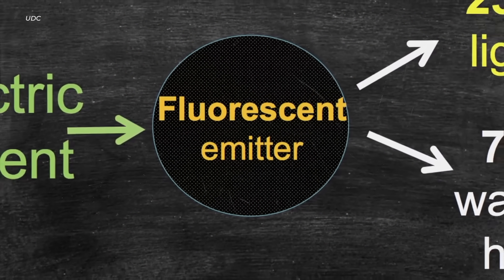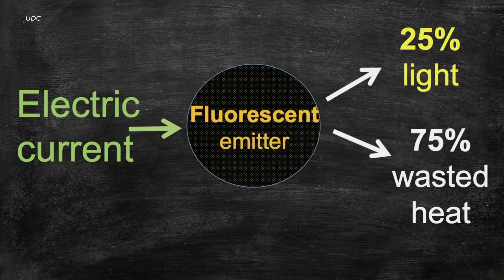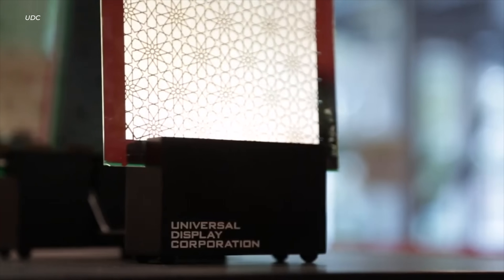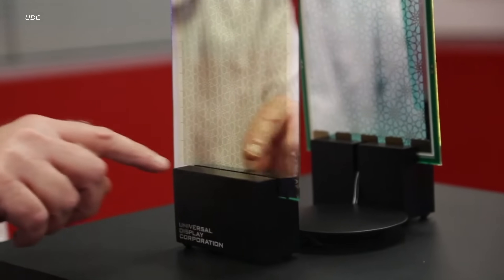Current OLED diodes use fluorescent lights that aren't very efficient — they only convert about 25% of electrical current that runs through them to light. The other 75% is just wasted heat. Phosphorescent OLED diodes convert nearly 100% of the electrical current that runs through them, making the light incredibly more efficient. The jump in efficiency from OLED to FOLED will be greater than the jump from incandescent and fluorescent bulbs to LEDs. So FOLED is a really big deal.